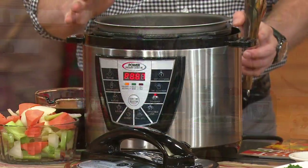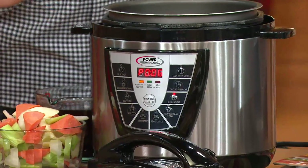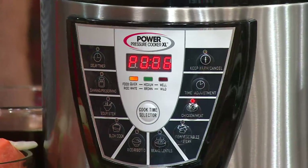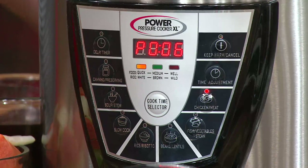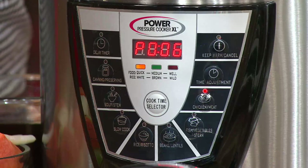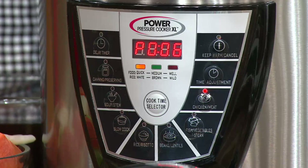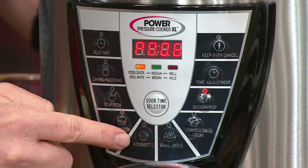Let me tell you what people love about the Power Pressure Cooker XL Plus. They love the fact that you can have one-touch operation. We pre-programmed everything in here for you and made it so easy that with the touch of one button you're going to be able to do things like pot roast, mac and cheese, French onion soup — and you're going to be able to do it in a fraction of the normal time, sometimes up to 70% quicker. Whether you're doing a pot roast, mac and cheese, or slow cooking, it's all pre-programmed in there for you.